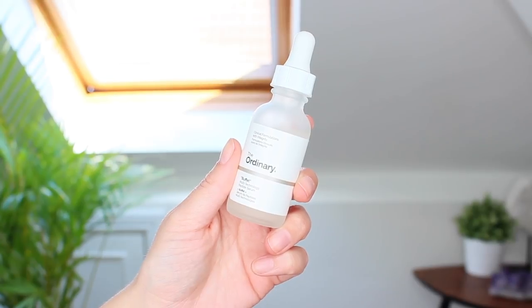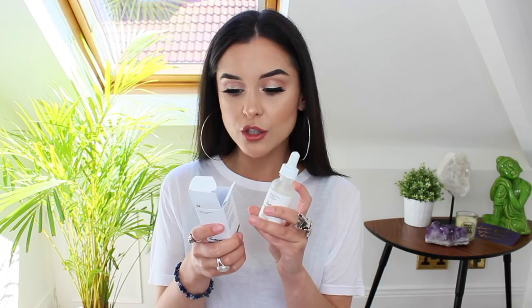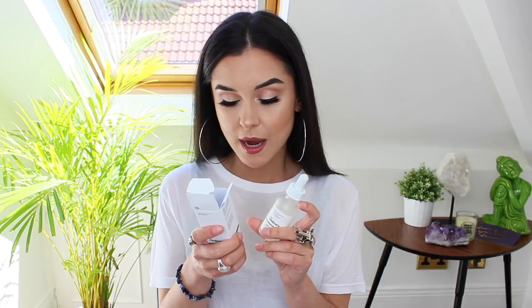I also got their Buffet Serum, which contains a load of different ingredients great for anti-aging and hydrating your skin. It's got Matrixyl Synthe'6, Matrixyl 3000 — both amazing for anti-aging — hyaluronic acid, amino acids, and just a concoction of stuff that's great for anti-aging. None of these are watery in a bad way — they have a gel consistency and absorb straight into your skin. I've been absolutely loving this.